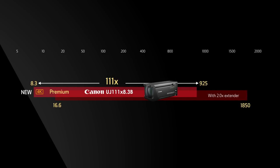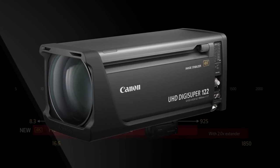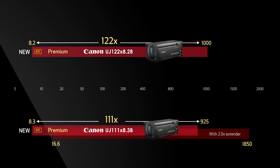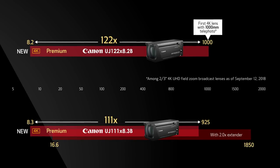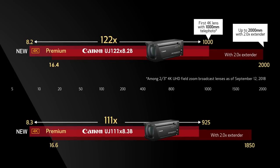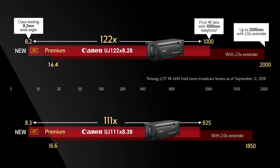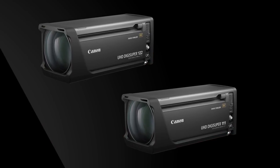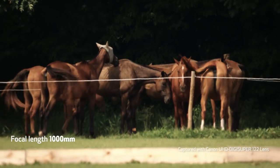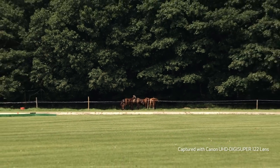Canon is simultaneously introducing a second field lens, the new ultra telephoto UJ-122x by 8.2mm 4K premium lens. This lens squarely reaches 1000mm at the telephoto end and 2000mm with the built-in range extender switched in. The 8.2mm at the wide end provides a 60.7 degree horizontal angle of view. These two new lenses are astonishing in their achievements, going significantly beyond the focal ranges of long-established HDTV lenses while simultaneously achieving 4K premium optical performance.